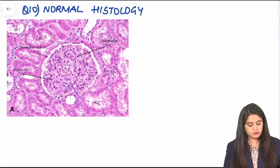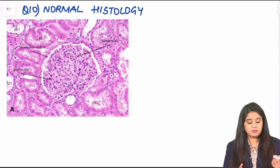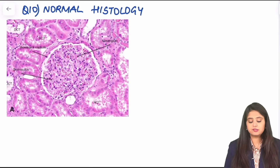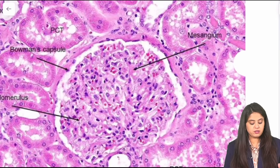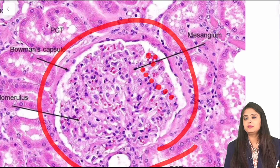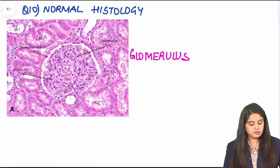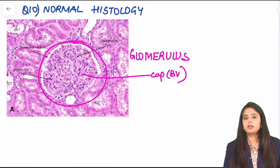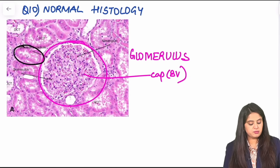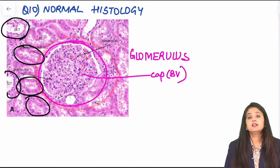Moving on to the last question of the day — we discuss one normal slide every day. Today I'm teaching the normal kidney. When you see this kind of structure, you notice a big round structure — inside it are some red cells, meaning blood vessels. This is a normal glomerulus. Inside it are all the capillaries and blood vessels. If the big round thing is the glomerulus, what surrounds it? These must be the PCT and the DCT. You can see the PCT and DCT in the periphery. They often ask you about this glomerulus with its blood vessels, which is very important.